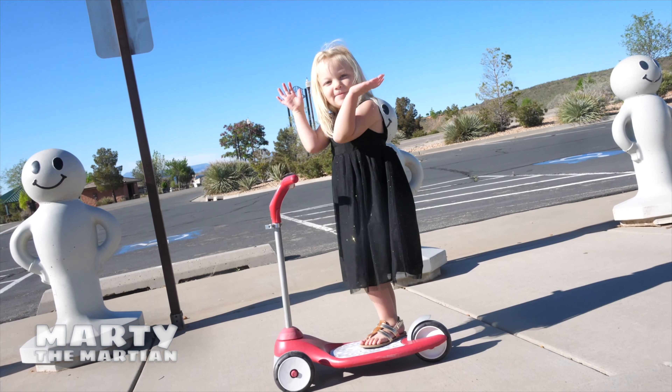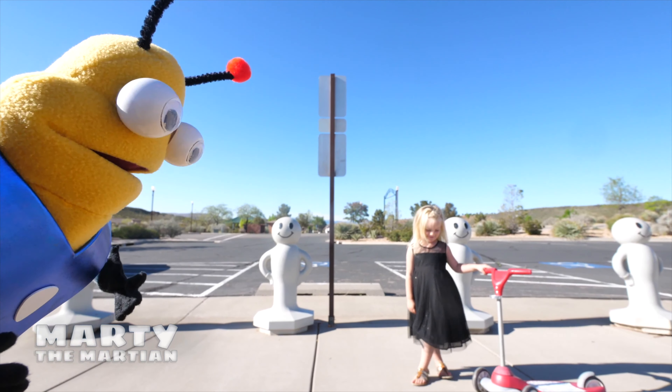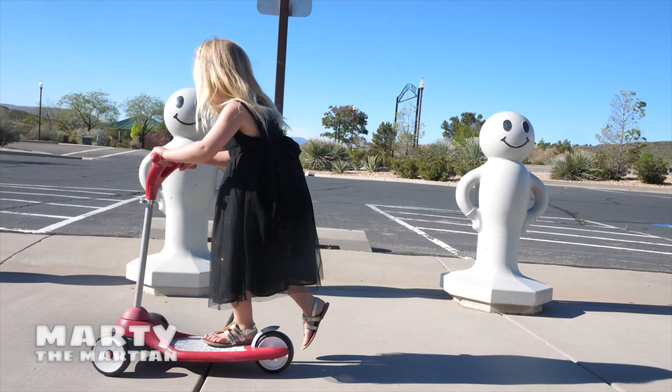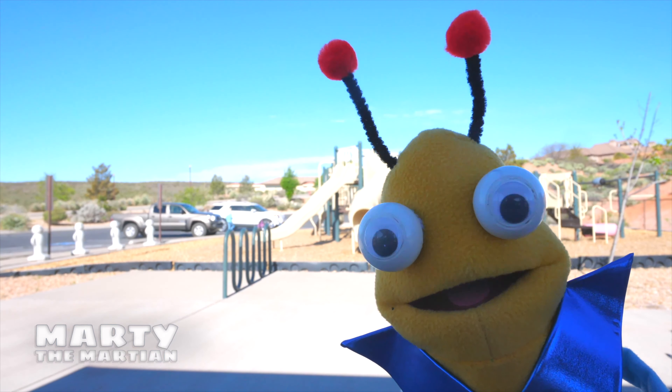Stop her! I'm sorry, I just want to know how you're going so fast. I'm riding a scooter. A scooter? Hey Aurora, can you show me how to ride a scooter?